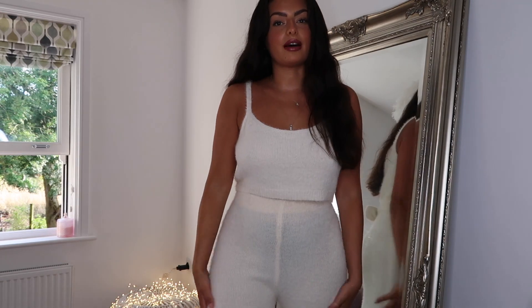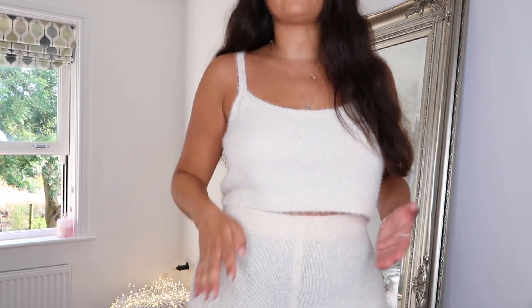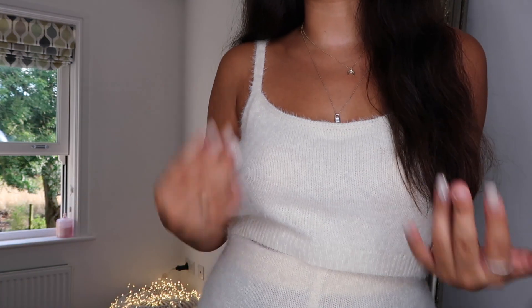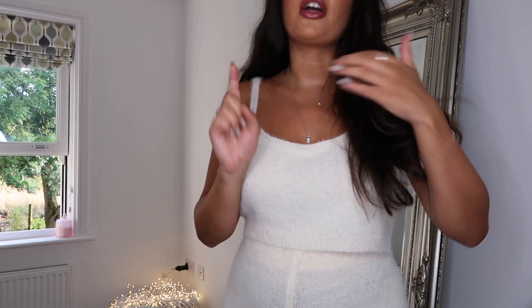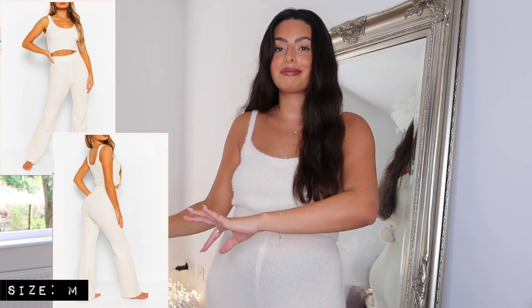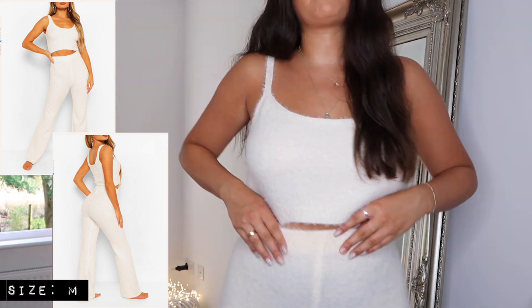Just for sizing reference, I am personally around five foot six in height and I'm typically between a UK size 10 and 12 in all clothing, so hopefully that helps. If there is anything you see that you like the look of in this haul, head down to the description and everything will be linked. I'm already wearing the first item, so I'm going to step back and show you everything. This is the first little set — a fluffy kind of loungewear set. All sizing will be on screen, but from what I can remember I did get this in a medium.